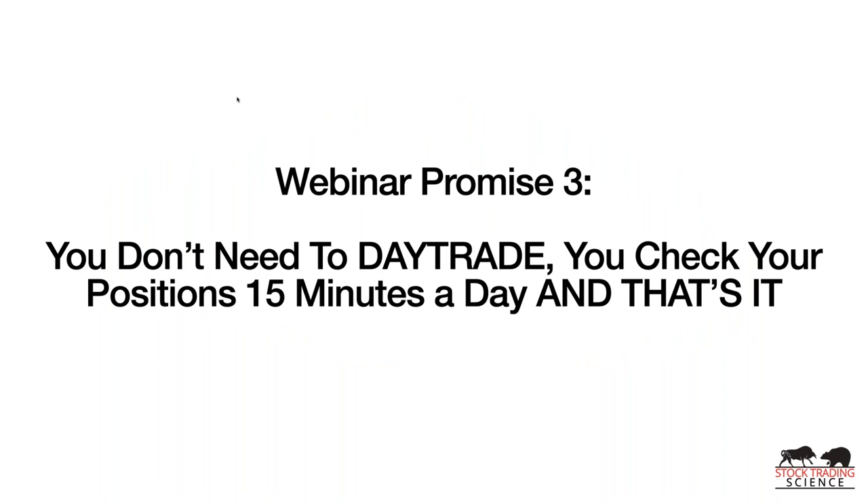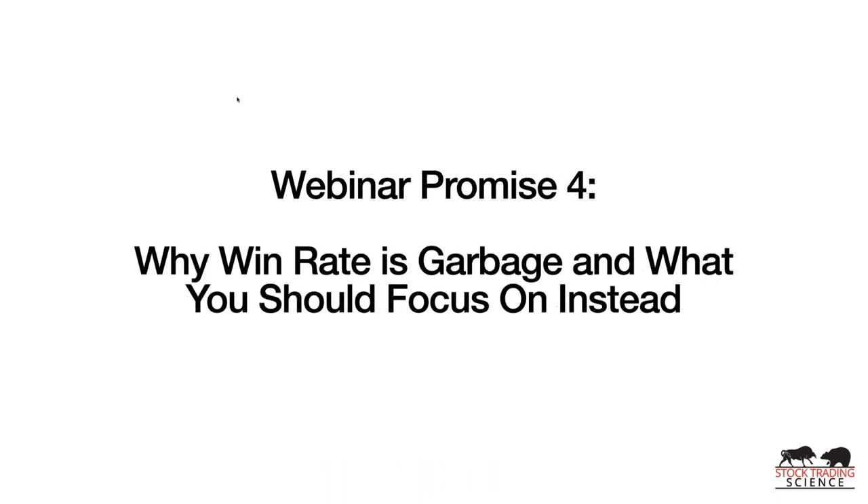Promise number three: you don't need to day trade. You can check your positions 15 minutes a day and that's it. You can pop in on your mobile app if you wish. My brokerage account is TD Ameritrade and the software is ThinkorSwim. Most of my trades are within the first hour the markets open — 6:30 AM Pacific to 7:30 AM Pacific. After that, my trades are set up, stops are on, I check everything at the end of the day, and I'm good to go.